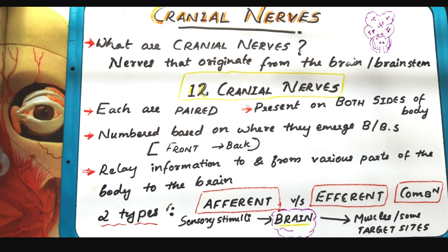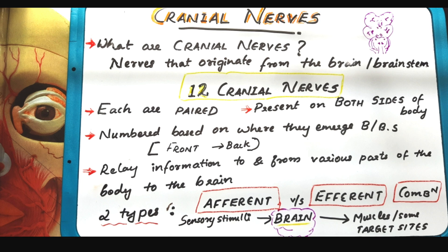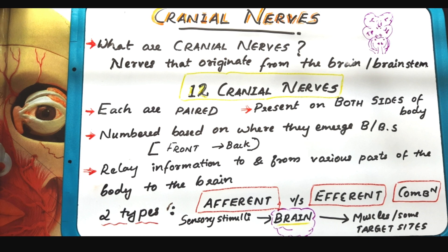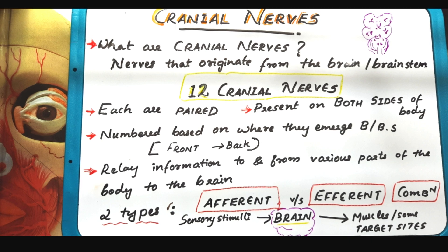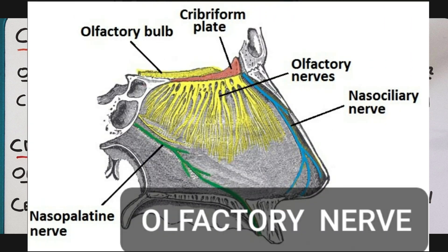Afferent neurons carry sensory stimuli to the brain. Efferent neurons carry stimuli from the brain to the muscles or some target sites. Now we can look into each cranial nerve in detail. The first is the olfactory nerve. From the name itself, its main function is olfaction — that is, smell. It originates from the cerebrum and it is a sensory nerve.